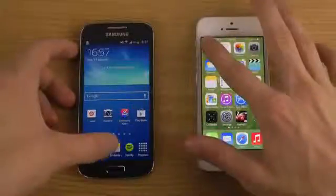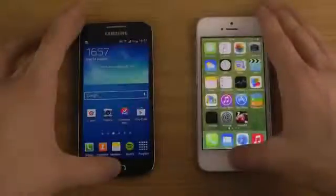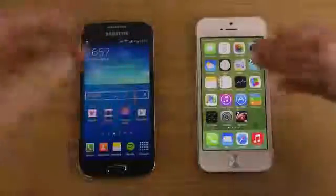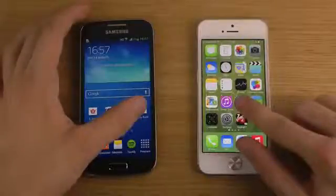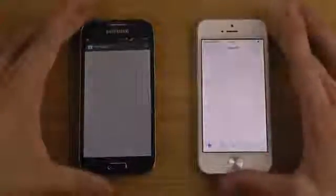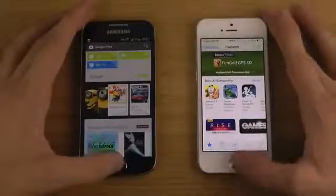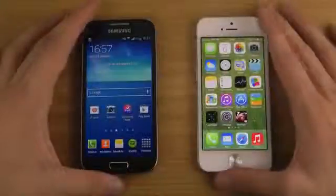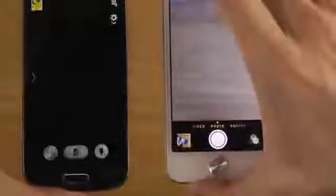Clearly we can see a winner there. Let's try opening up the Play Store and the App Store on both. We have the Play Store here on Android and Apple's App Store — and also there, rendering everything is a little bit quicker.